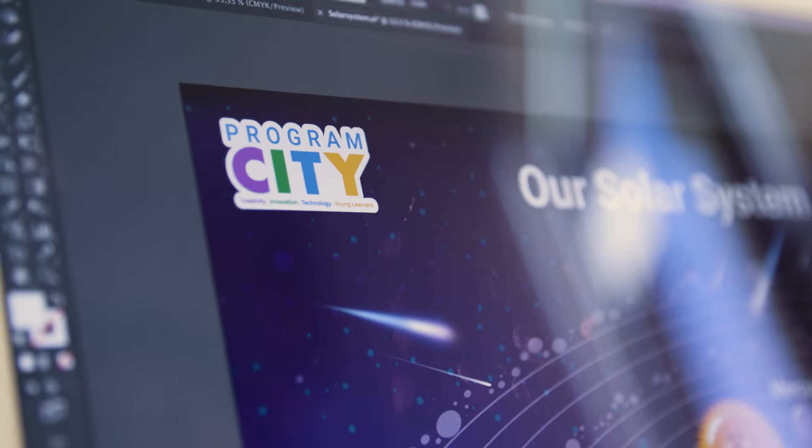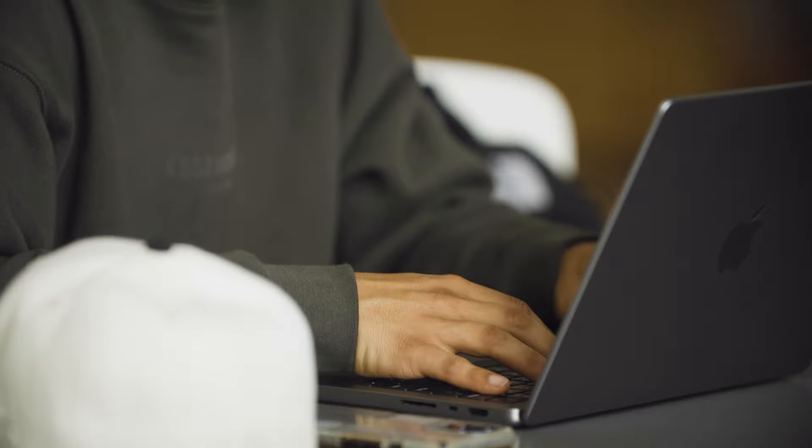What's really powerful about Adobe Express is it makes it really easy for students to design something quickly — it empowers them to feel a sense of creativity and productivity.